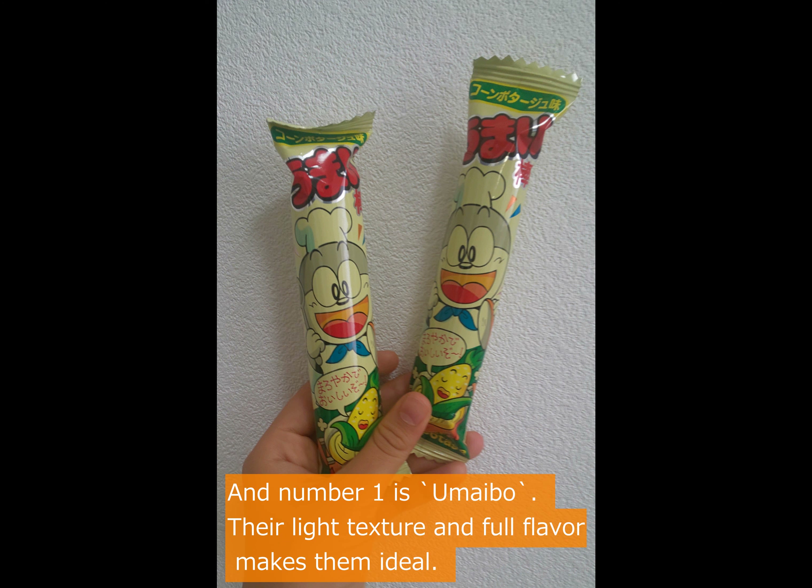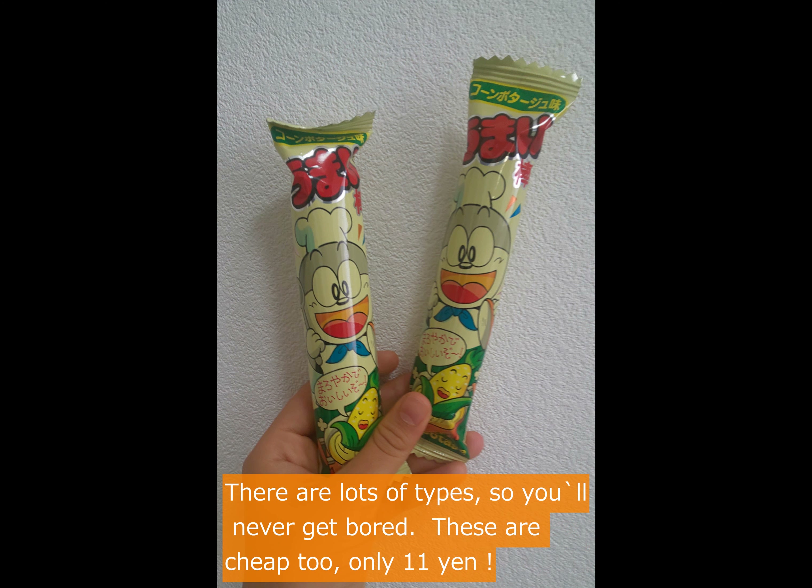Number 1 is Umaibo. They have the right texture and full flavor, which makes them ideal. There are lots of types so you will never get bored. These are cheap too — only 11 yen.